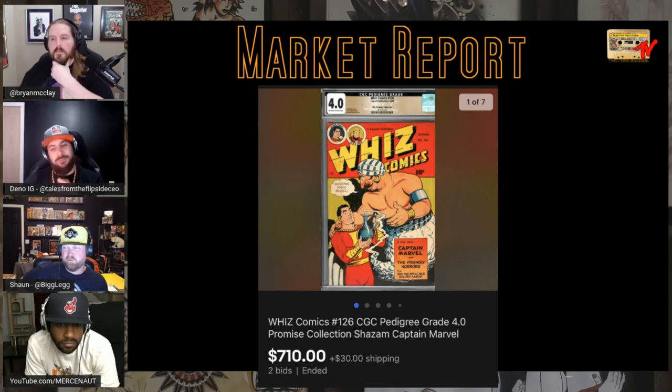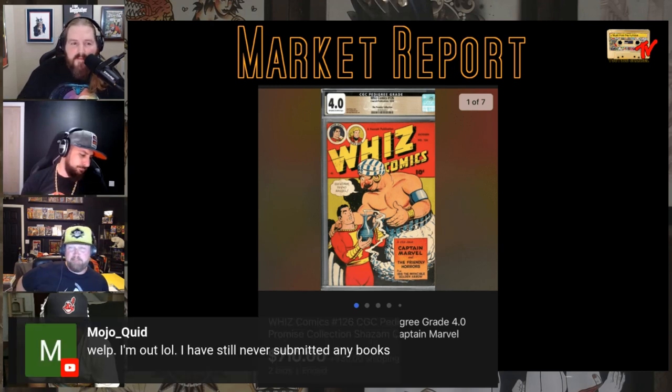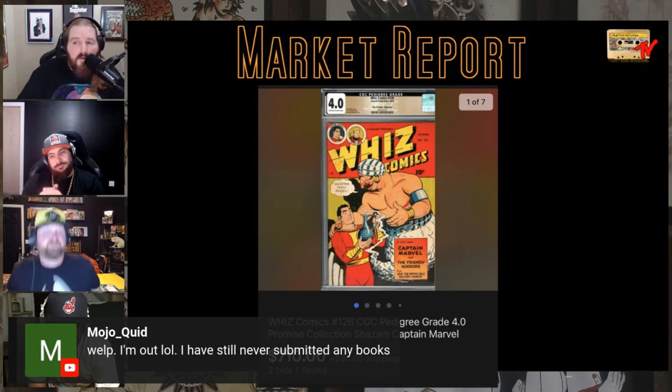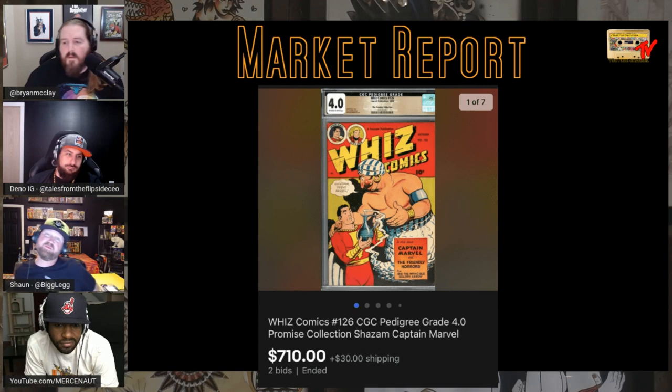It'll be interesting to see other books come out of the woodwork from that Promise Collection that aren't super mega keys. If you've never submitted any books, tell us your story — your best find and flip.